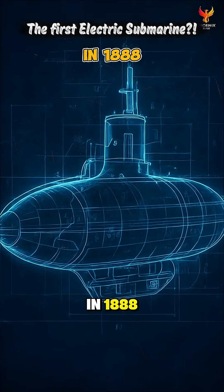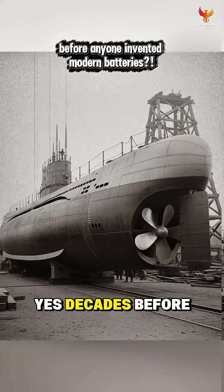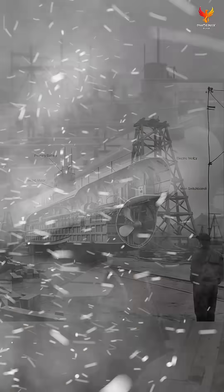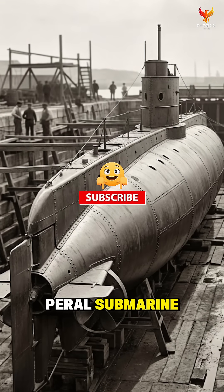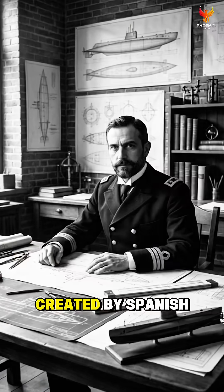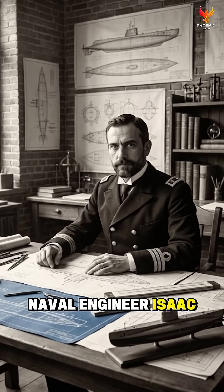An electric submarine in 1888? Yes, decades before anyone invented modern batteries. This was the Peral Submarine, the world's first fully electric combat submarine, created by Spanish naval engineer Isaac Peral.